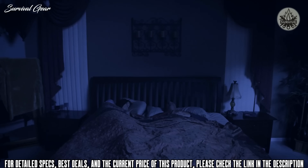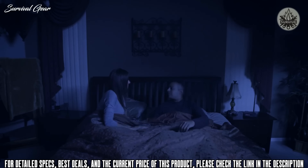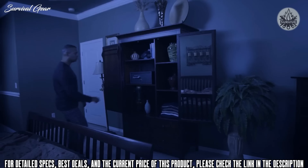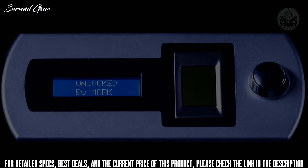Sometimes seconds matter, and this is not the time for keys or codes. So when you need it most, SmartSafe is just a touch away.